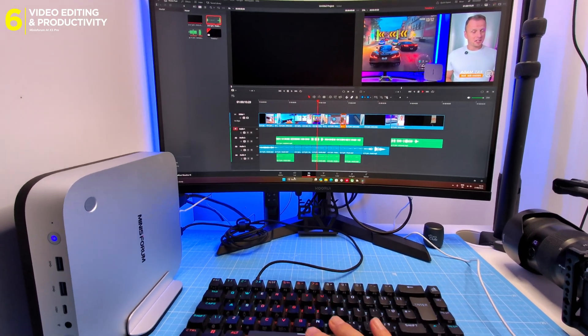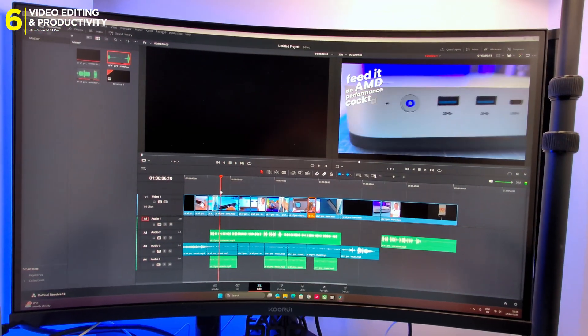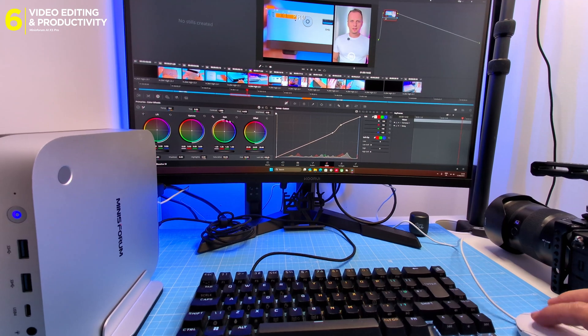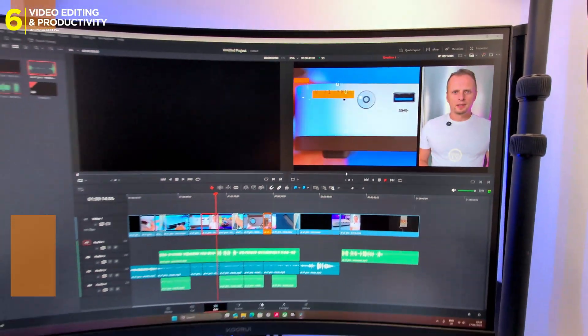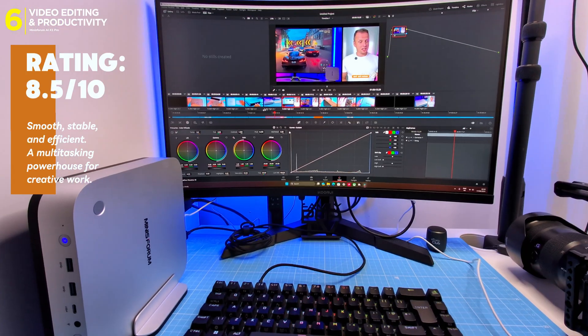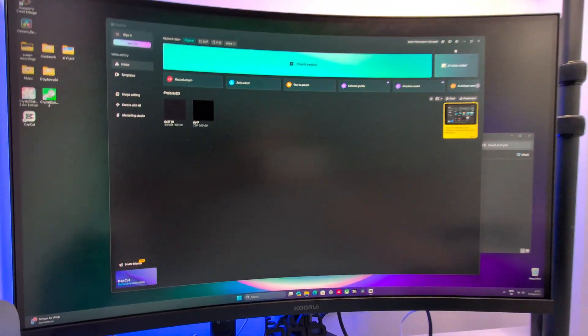4K DaVinci Resolve and CapCut: easy. Multitrack editing, timeline scrubbing, even basic color grading — all fluid, no latency stress. AMD's media engine isn't quite as efficient as Intel's QuickSync, but it's more than enough for solo editors or YouTubers.